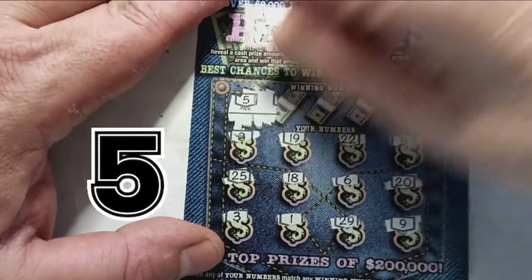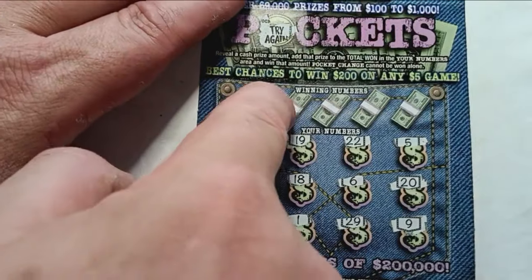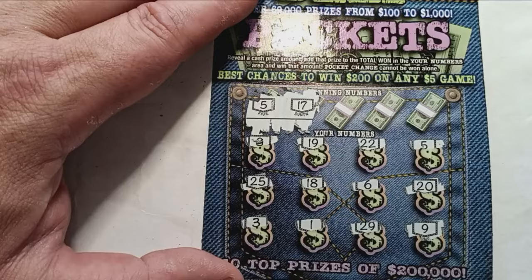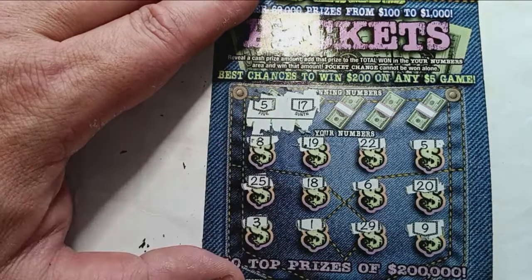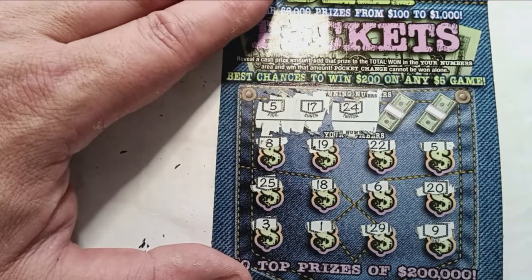Let's do our stacks of cash — hopefully we can get a match. We have a match on the first scratch! Scratch this one a little more. Number 17 — it doesn't look like we have a double match. We just have number 5 so far. Next stack of cash: number 24 — nope.